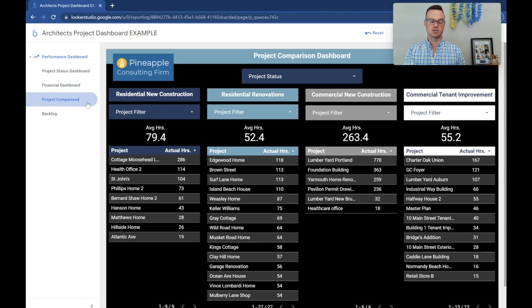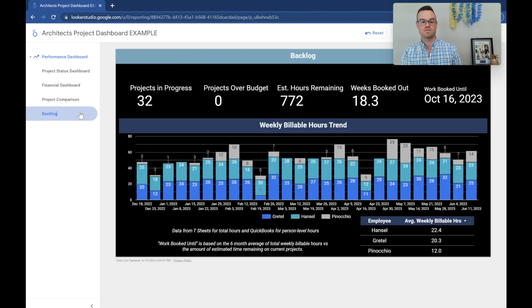So now we've got the current state of the projects, the current state of the financials, a good system for estimating future projects, and now here are the projects we have ongoing looking into the future. Luckily, we've got no projects over budget right now. We've got nearly 800 hours of estimated work remaining, and since we know that estimation is fairly accurate, that tells us we're booked out for the next four or so months. You can see how many billable hours each person is working on a weekly basis and project forward — so let's start pipelining for five months in the future.